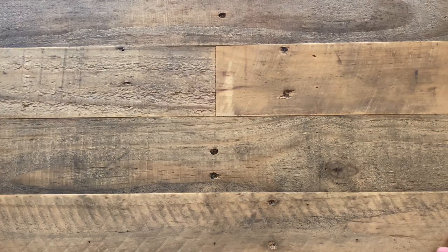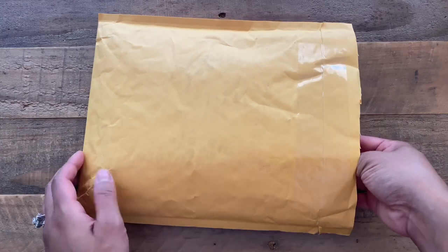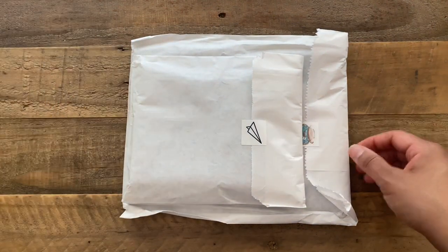The other thing I received today was an order that I had no idea had even shipped. So when I opened up my mailbox today I was quite surprised to find it in there. I decided to unbox it with you.